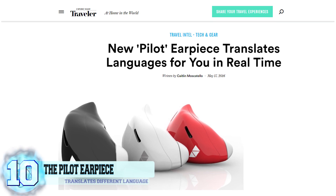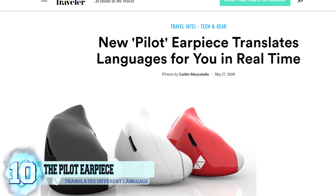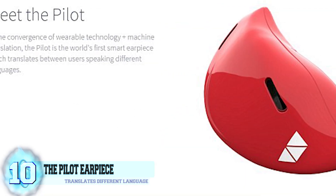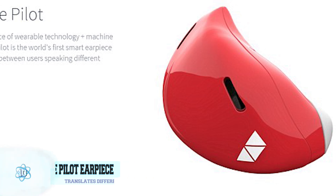These new earpieces are connected to an accompanying app that is able to translate what you hear in real time, so long as the earpiece and app maintain their connection. The Pilot is even able to work without an internet connection, which comes in handy.